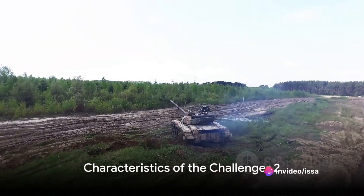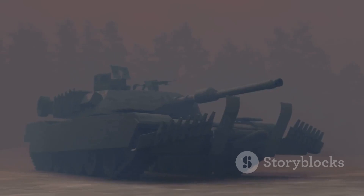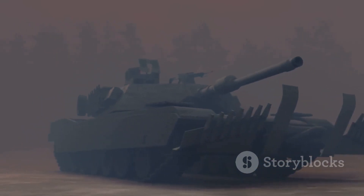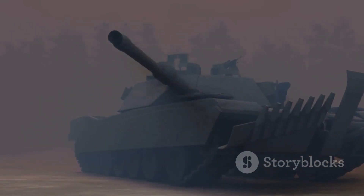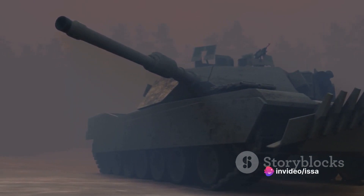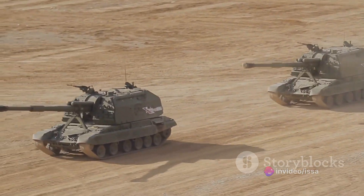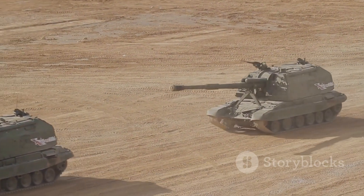Now let's delve into the characteristics that make the Challenger 2 a force to be reckoned with. Weighing in at a staggering 62 and a half tons, it stretches to a length of 8.3 meters with a width of 3.5 meters. But don't be fooled by its size — this behemoth can reach speeds of up to 59 kilometers per hour.